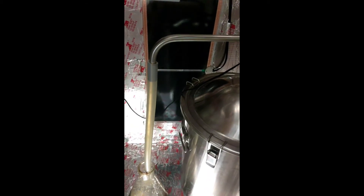It got a little active on me - that's the first time I've ever had krausen actually get through the blow-off tube and out of the blow-off tube. But yeah, good stuff.